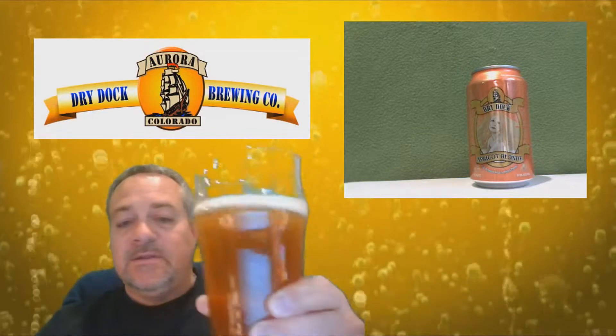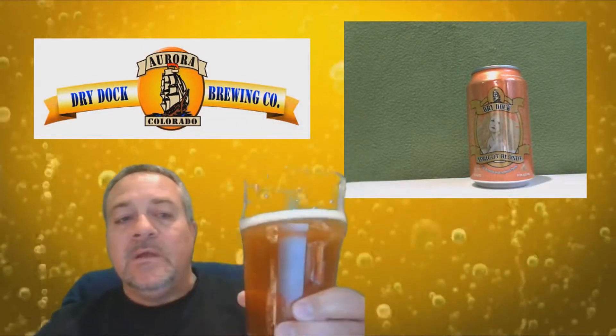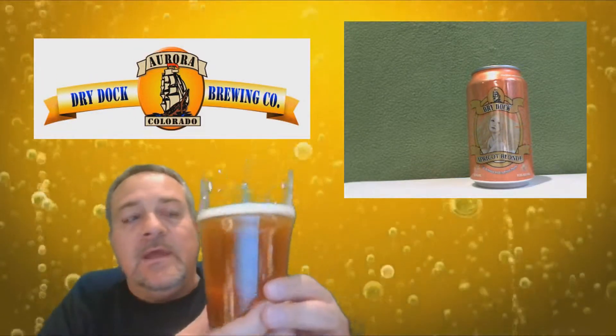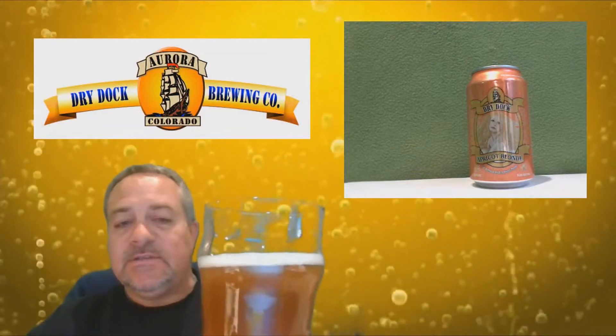The beer color is apricot, of course, given the name. The clarity is clear, and the head is white and dissipating.